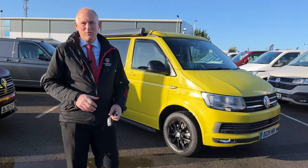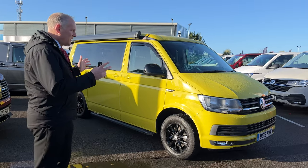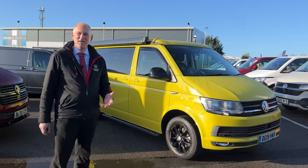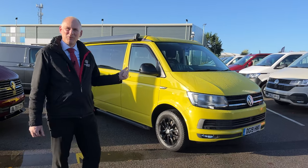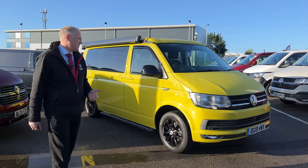All right, so I've pulled it out. Let's have a proper look around this thing because it's grown on me quite a lot. Obviously it's in the yellow — is it bright? Yes it is bright. Are you going to get noticed? Yes you're going to get noticed. But isn't that what this is all about sometimes with these vehicles? Let me know in the comments, see what you think.